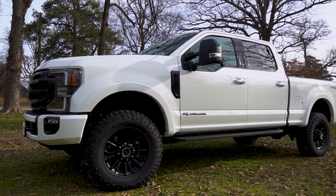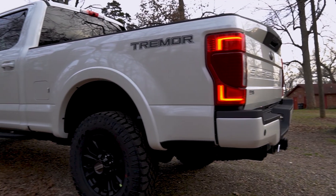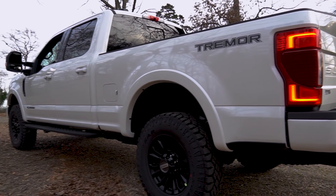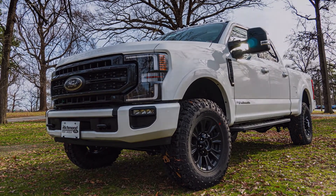The revised 2020 Super Duty has hit the lot and it has a slightly new look, a new engine, and a new off-road package among many other features. Without further ado, let's check out the 2020 Super Duty.